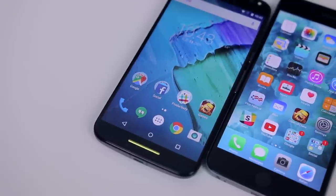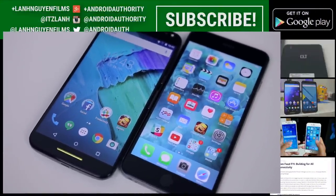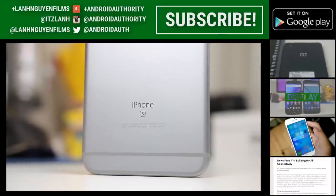As always, thank you guys so much for watching this video. If you did enjoy it and found it helpful, please give it a thumbs up down below, and also subscribe to the channel if you haven't already.